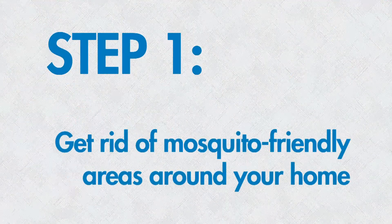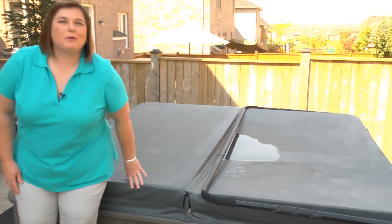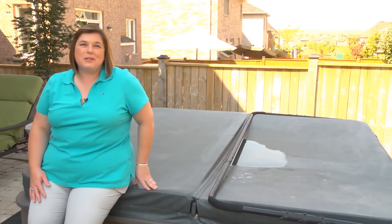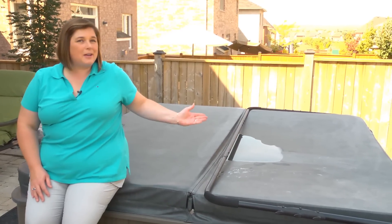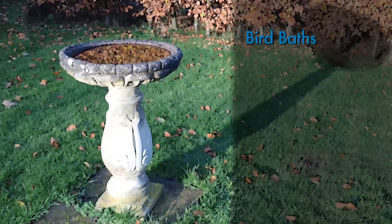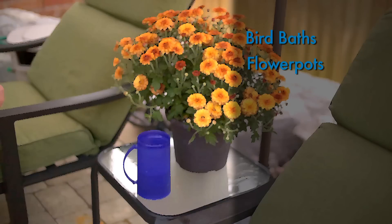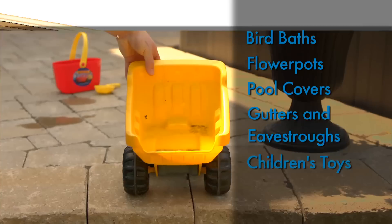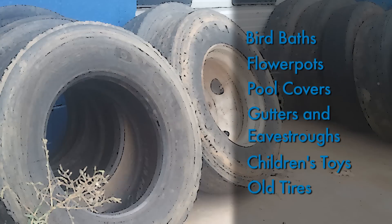Step one: get rid of mosquito-friendly areas around your home. Mosquitoes breed in standing water, so look around your home where water can collect, especially after it rains, like this hot tub cover. Water can gather in bird baths, flower pots, swimming pool covers, clogged gutters and eavestroughs, children's toys, and old tires.